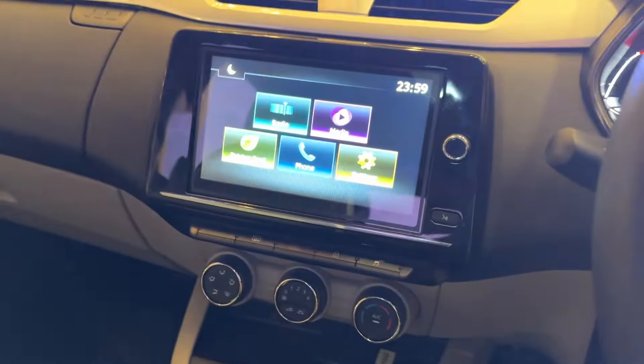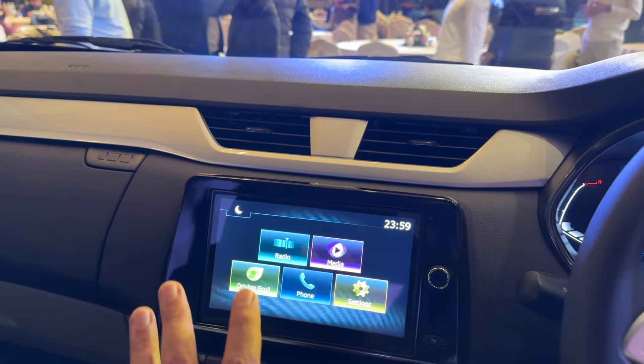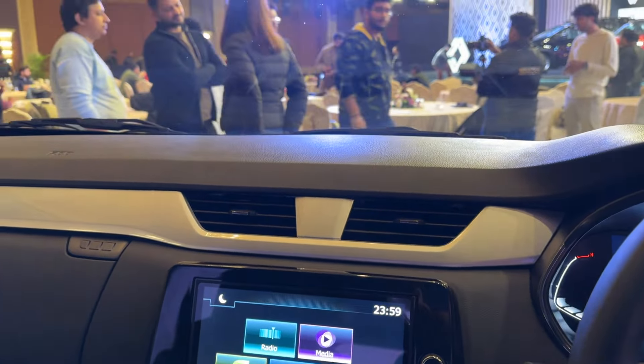It gets 15-plus safety features. The infotainment screen is the same as before. Apart from that, the cabin lights are now LED.